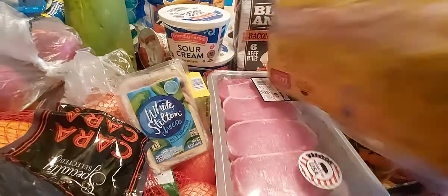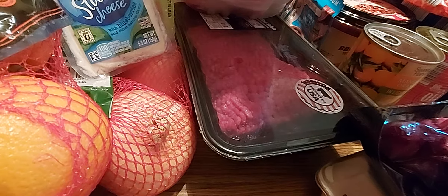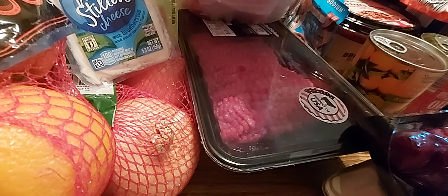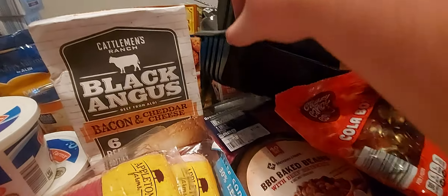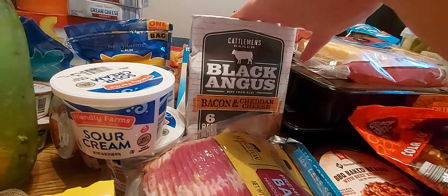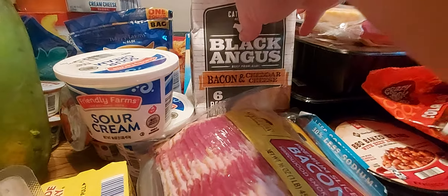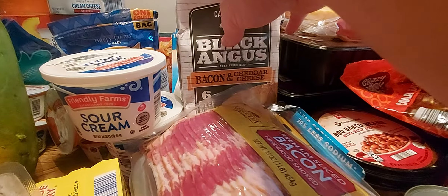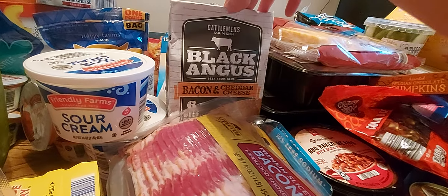I got two pounds of bacon and one package of pork chops. I got four containers of ground beef — we go through a lot between homemade burgers, tacos, meatloaf, and chili. It's getting to hopefully be cooler, and we'll be having some chili and stuff. There's one there, one here, one here, and one all the way down there. I can live without burgers, but tacos are good.